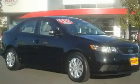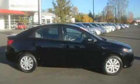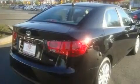This is a brand new 2010 Kia Forte. Its top features include fold-down rear seats, steering wheel mounted controls, a rear window defroster, a CD player, and cruise control.